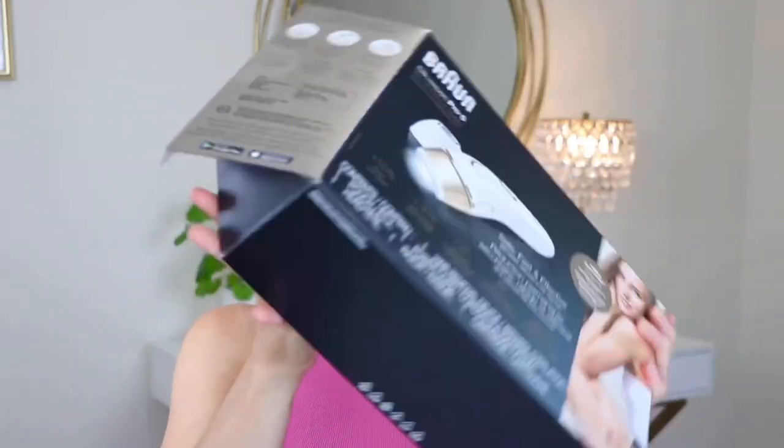So it comes in a box like this. It has the instructions and a bunch of pictures and graphics on it. Inside there's a quick guide and a little brochure. It comes in a really nice case that you can easily tuck away — it looks discreet, super cute. And it comes with the actual IPL laser itself, a charger, and they give you a Venus Swirl razor. The IPL itself comes with two different attachments: a wider one, perfect for legs, arms, armpits, and then a more precise one for targeted treatment like your upper lip.